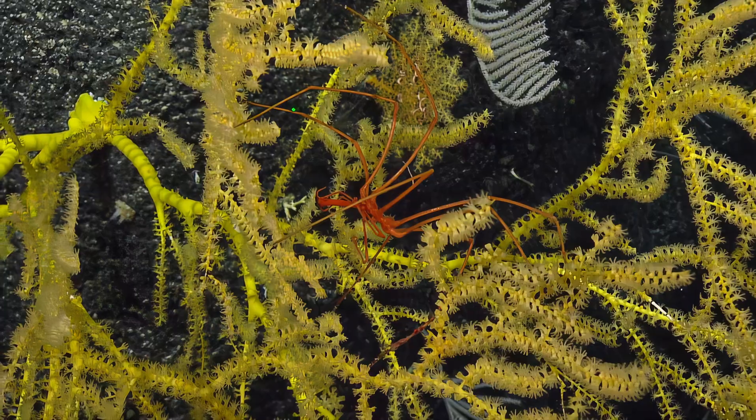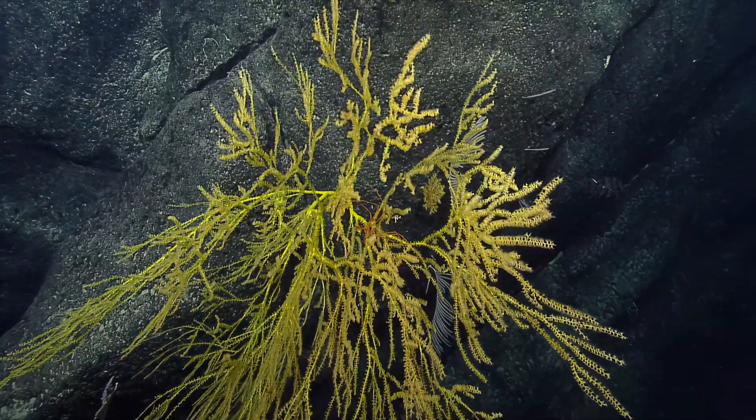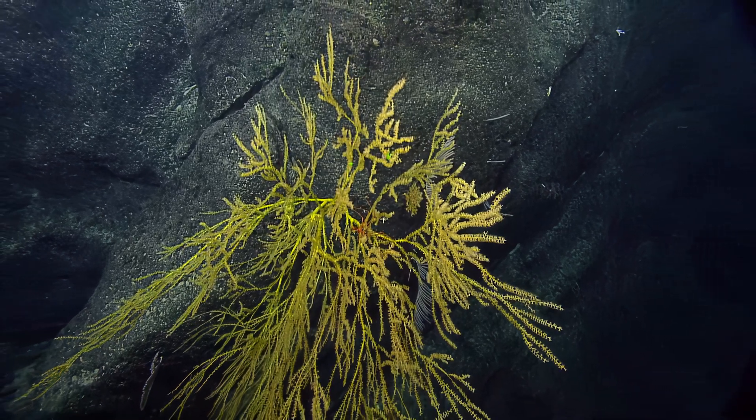They're just all leg — they really are. And it goes really well with this S1 clade bamboo coral.